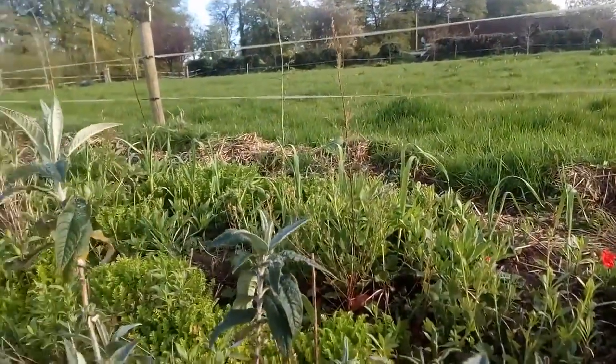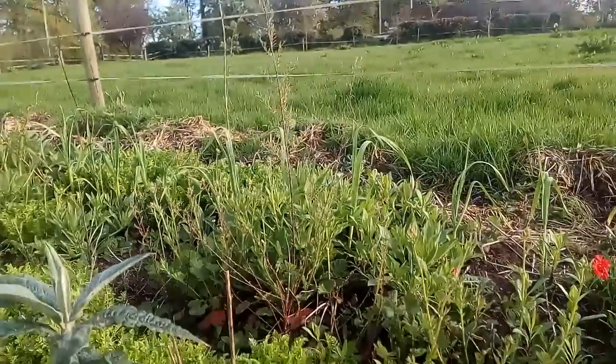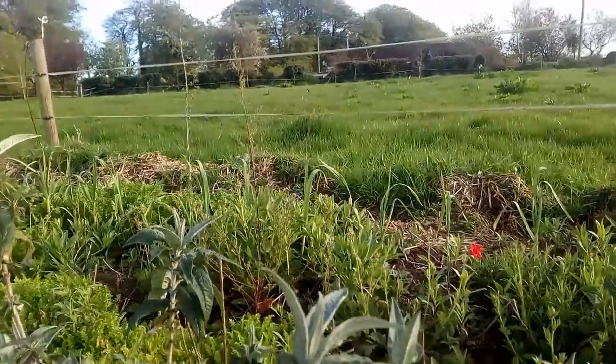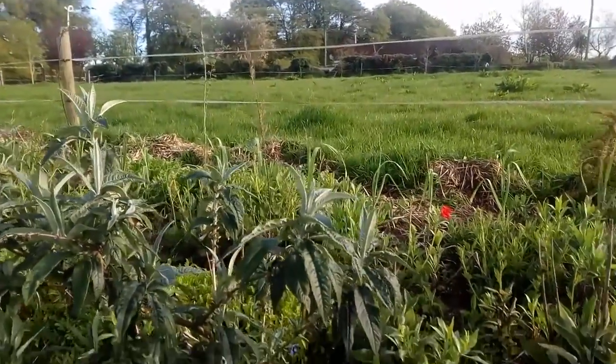And this frond is from a tamarix, also grown from cuttings taken from an existing plant.